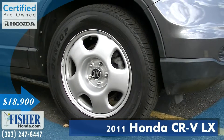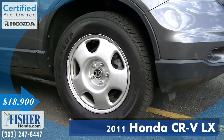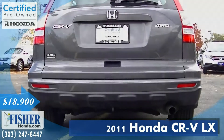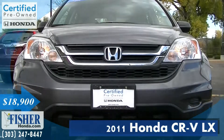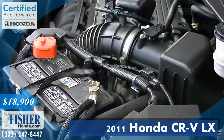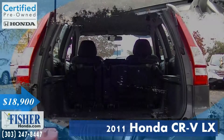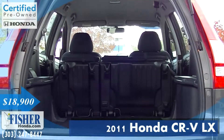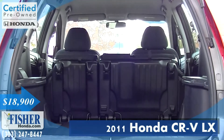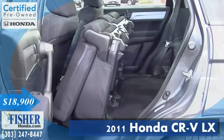Presenting the Honda Certified 2011 Honda CR-V LX with a polished metal metallic exterior and black interior. Featuring a four-cylinder engine with 180 horsepower, this CR-V is in excellent condition with less than 60,000 miles on it, and it was previously owned by a non-smoker, with lots of standard safety and convenience features.